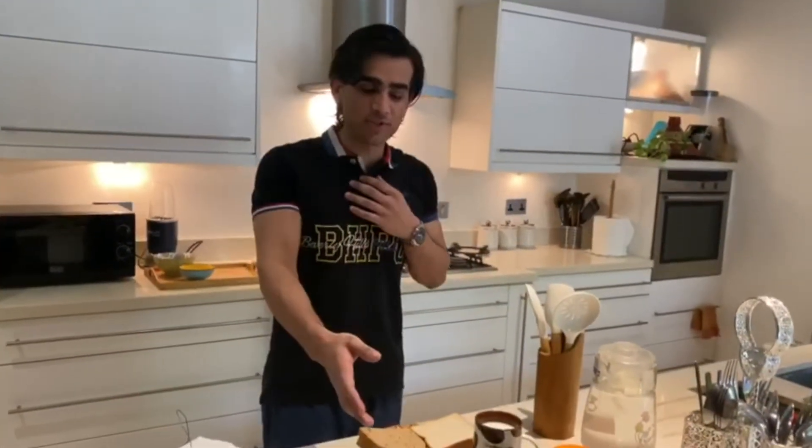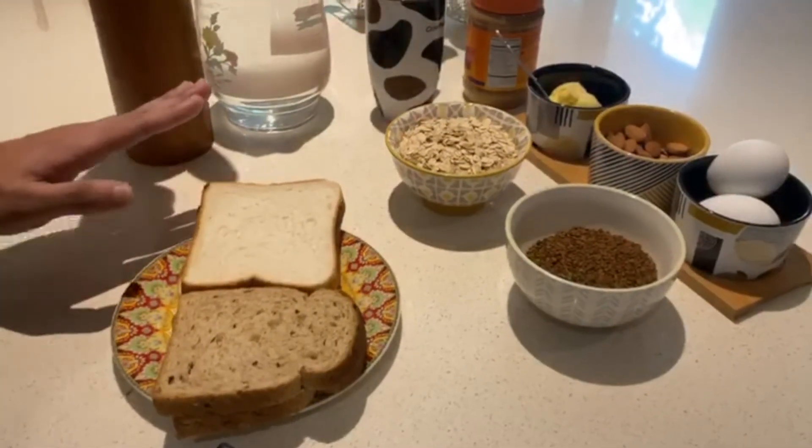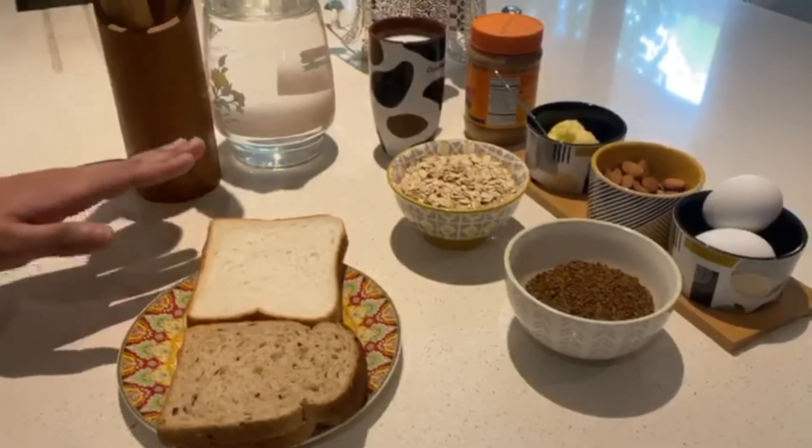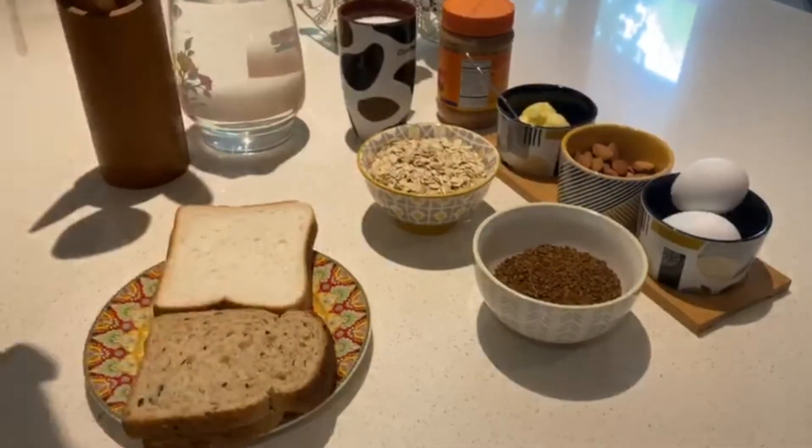So we're going to start off by introducing the ingredients. What we have here today is an assortment of basically everyday items that you can find at your convenience. These are not hard to get, not hard to procure, and not hard to cook.